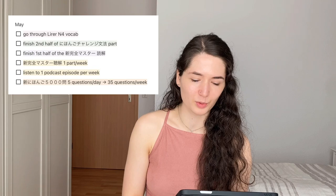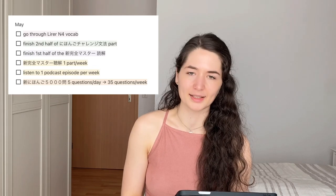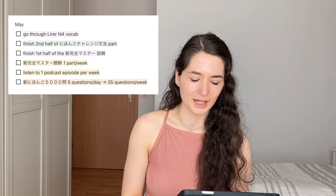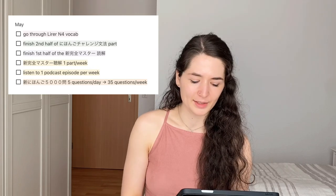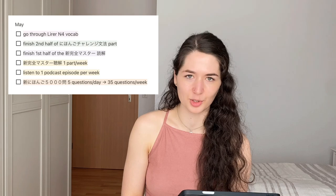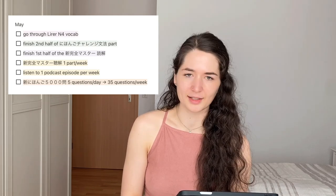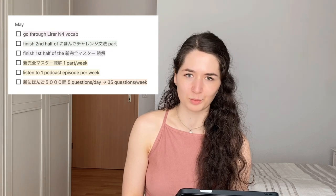In May, I want to go through all the N4 vocabulary in the Lira app and finish the second half of the Nihongo Challenge Yomu book. I also want to finish the first part of the Shinkansen Master Dokkai reading book, and again do one part of the Shinkansen Master Jokai listening book per week. I'll also continue listening to one podcast episode a week and doing 35 questions from the Gohyakumon book.